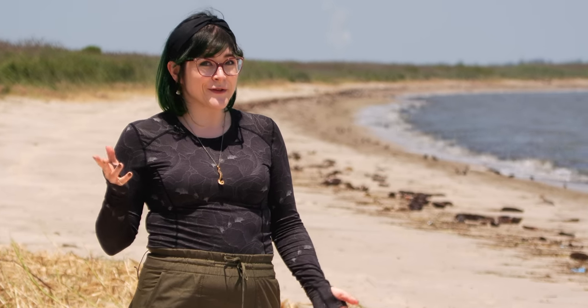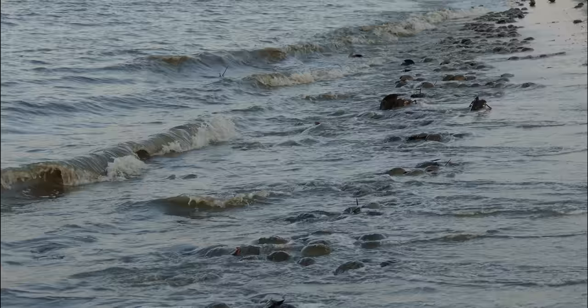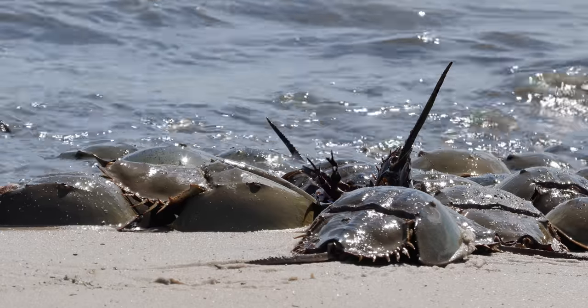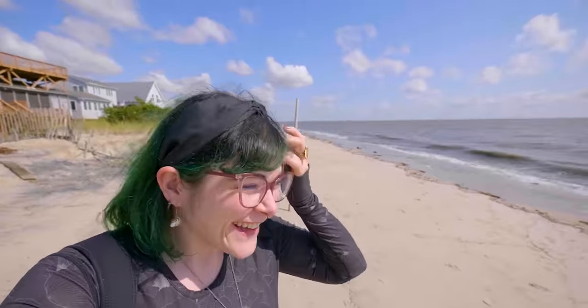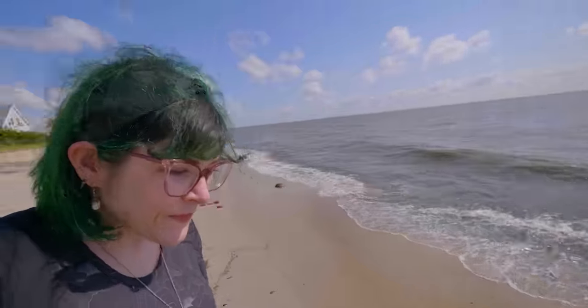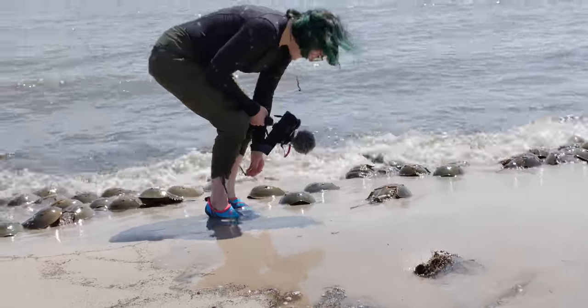Evolving to be more crab-like in appearance isn't just limited to decapods. This advantageous shape has been adapted by plenty of unrelated species too. Today we're on location in Delaware Bay to witness the spawning of a total crab impersonator: the Atlantic horseshoe crab, Limulus polyphemus. The word 'crab' in horseshoe crab is actually a complete misnomer, as they're chelicerates, making them more closely related to spiders and scorpions than to true crabs.